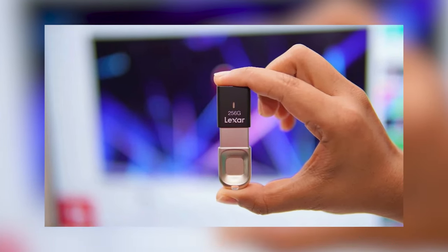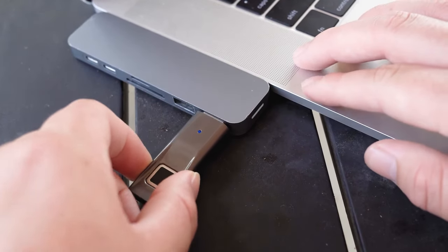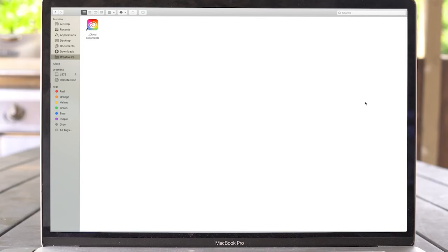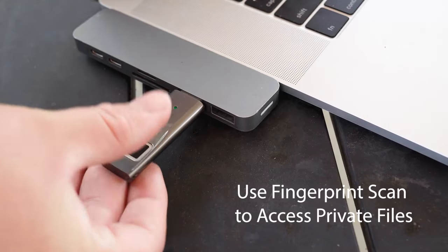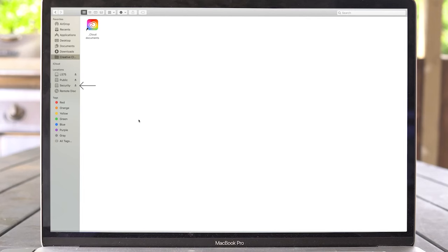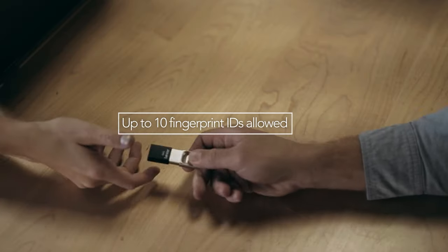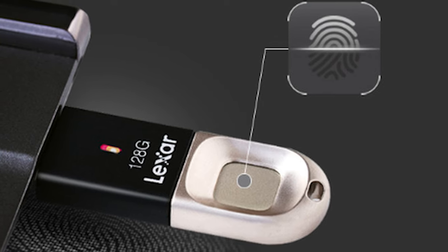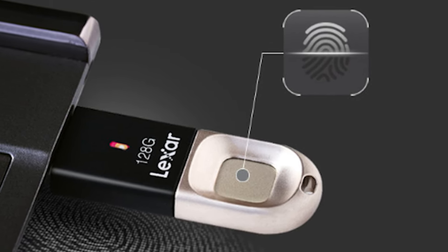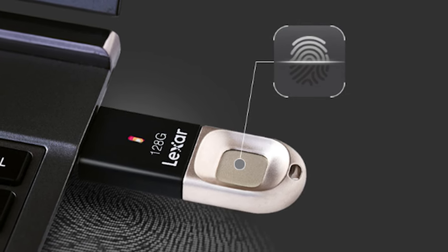Number 11: Biometric USB Flash Drives. In our increasingly digital world, keeping our data safe is more important than ever. Biometric USB flash drives are tiny guardians that promise to protect your files with the power of your fingerprint. While these high-tech drives seem like a great idea, they've been banned in several countries due to serious security flaws. Turns out they're not as unhackable as advertised. Despite this, you can still find them for sale on major online marketplaces. Just because something's available doesn't mean it's secure or legal to use.